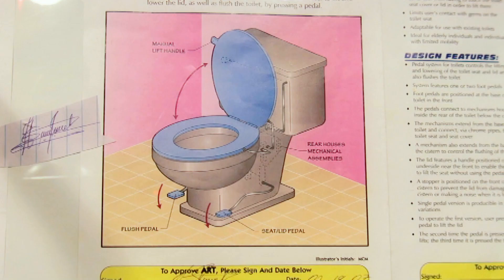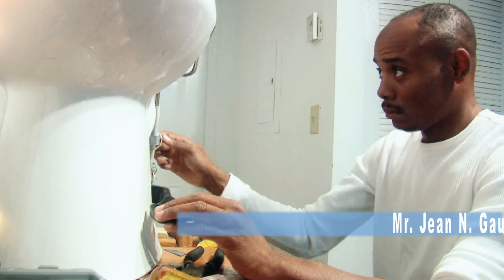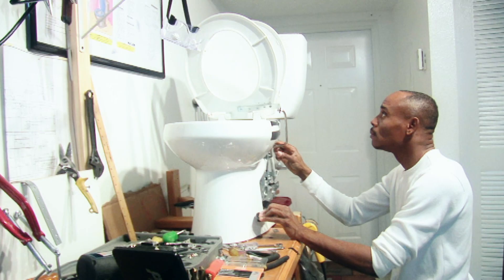This product, called Mechanical Seat Cover Toilet, MESCOT, has been disclosed to InventHelp by Mr. Jean N. Gaudin of North Miami Beach, Florida.